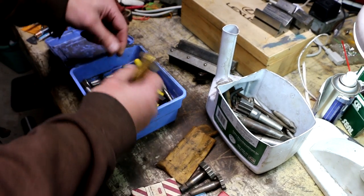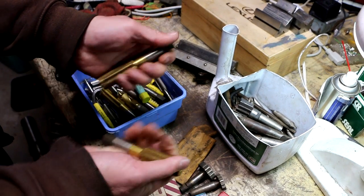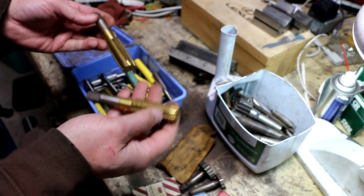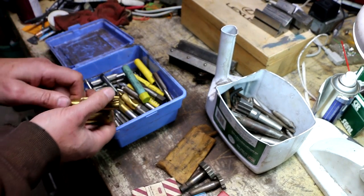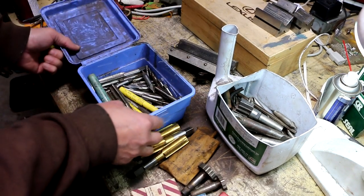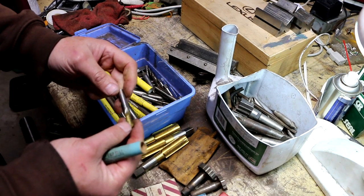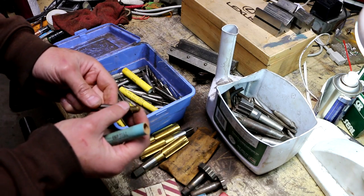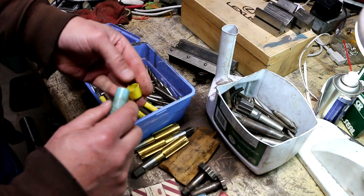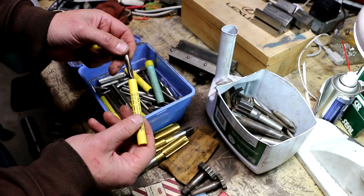I think if I recall correctly these are metric — well that's 13/16 16, 13/16 16. This entire box is pretty much loaded with taps. And then there's a ball end mill, two flute, still got the cosmoline on it, so that's either new or newly sharpened. These taps look like they're brand new.